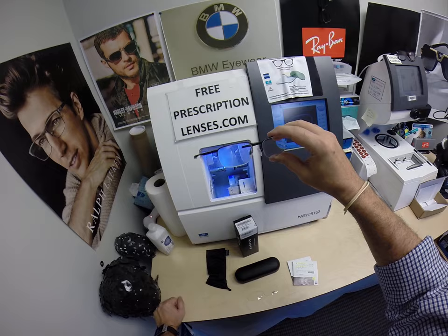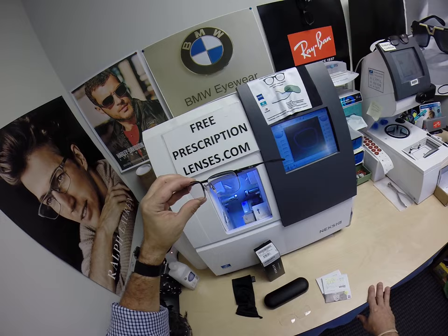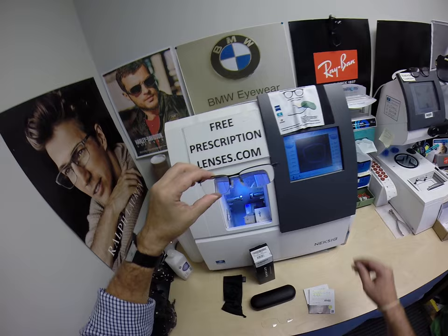I can do any power single vision prescription lenses for free. I can do the line-style bifocal. I can do progressive lenses like I've done for David. I can do transitions, anti-glare, make these permanent sunglasses, or make these permanent sunglasses with a mirror coating. If it can be done, I can do it.